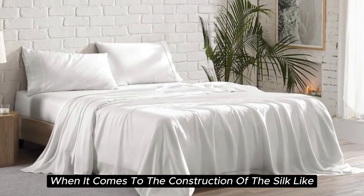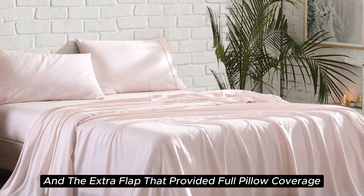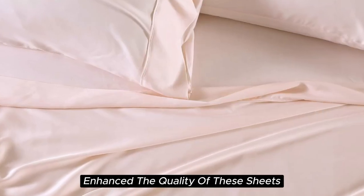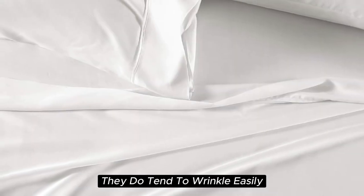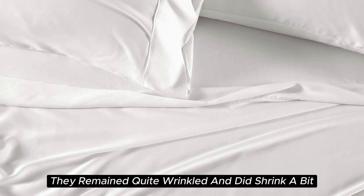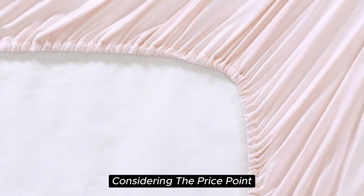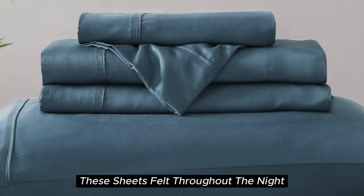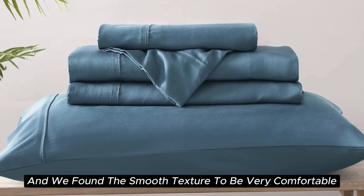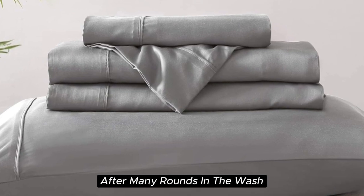When it comes to construction, the beautiful stitching and the extra flap that provided full pillow coverage enhanced the quality. However, while these sheets are easy to care for and easy to get into place, they do tend to wrinkle easily and did shrink a bit in testing. If you don't mind some wrinkles, these sheets offer a ton of value at their price point. After six months of testing, they continue to feel like luxury — cooling, soft, with a smooth texture very comparable to silk — and held up well with little to no signs of wear after many rounds in the wash.